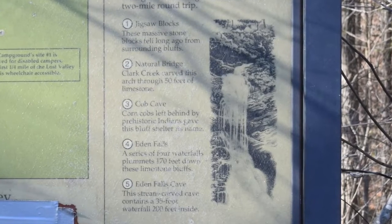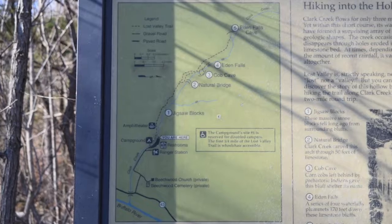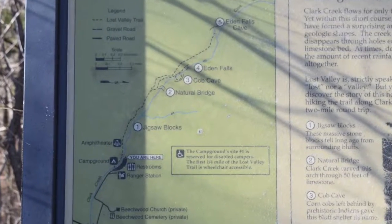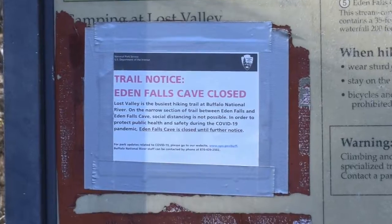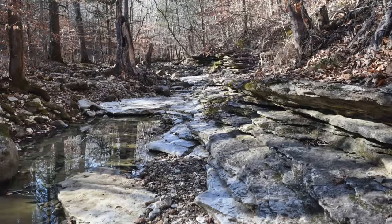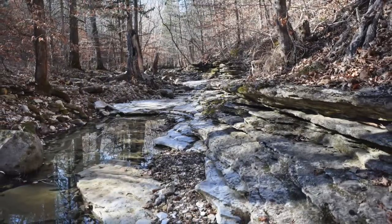For today's video we're going to focus in on Natural Bridge, Cobb Cave, Eden Falls, and Eden Falls Cave. Here's an overview of what the trail looks like. Due to current COVID restrictions, Eden Falls Cave is closed. So because of that I'll be showing some pictures and videos of past trips to Lost Valley during the winter months so that you can see what the underground waterfalls look like.